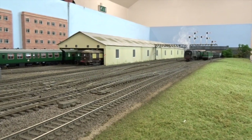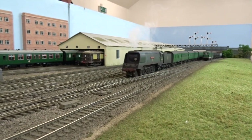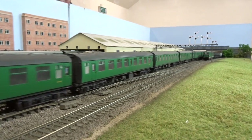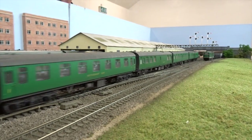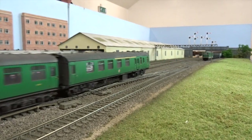Here we see DCC sound and smoke-fitted Bulleid West Country 34042 Dorchester heading a country-bound express through 12 Trees Junction station, while an 8 car electric multiple unit express passes in the opposite direction on its journey to London.